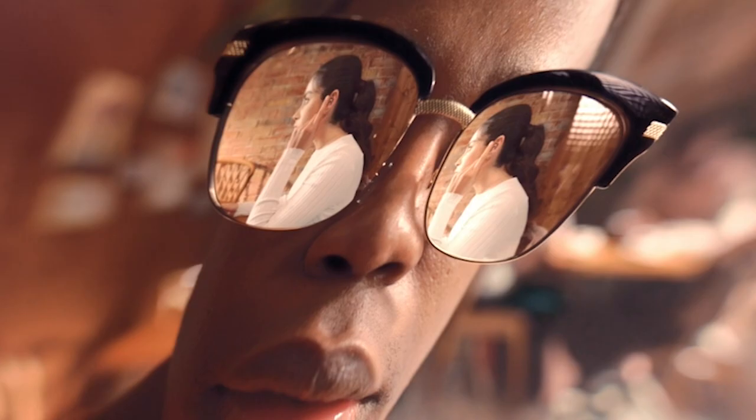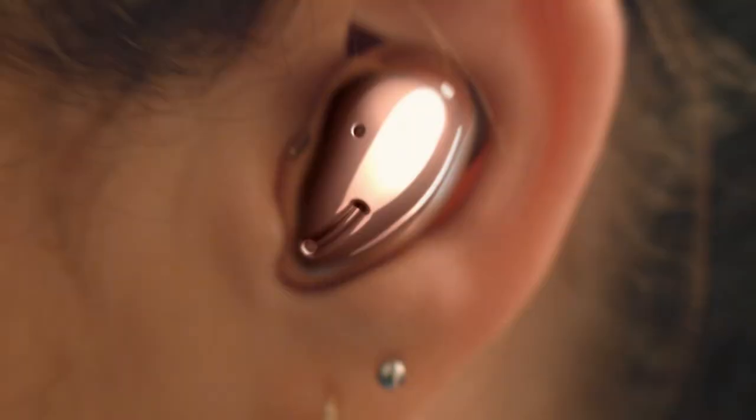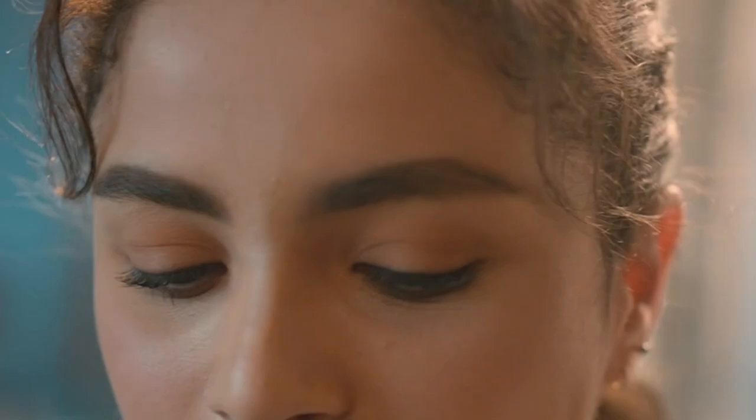Another great feature of the Galaxy Buds is the always-on voice assistant. With just a simple voice command, you can order coffee, send a message, or search for music — all without lifting a finger. This hands-free convenience makes your life easier and allows you to stay connected on the go.